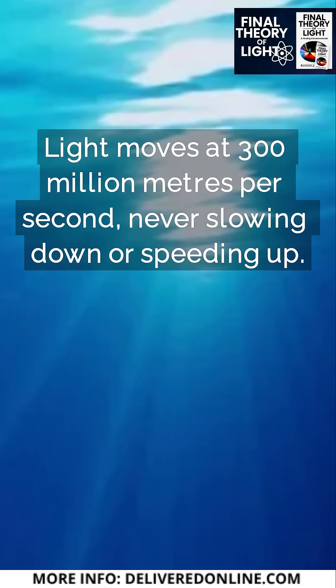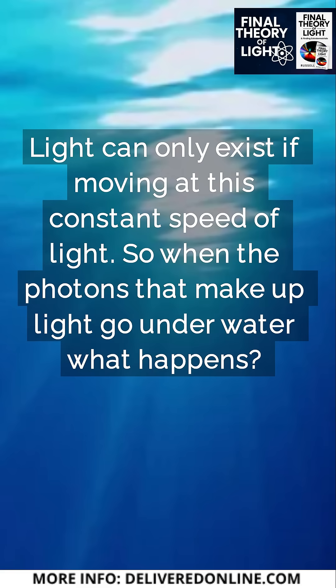Light can only exist if moving at this constant speed of light. So when the photons that make up light go underwater, what happens?